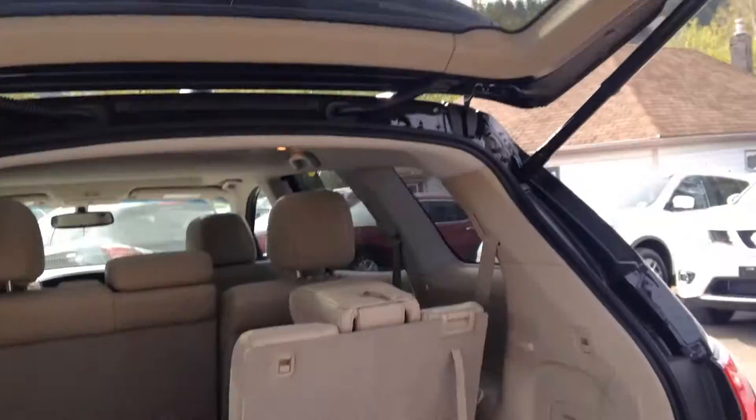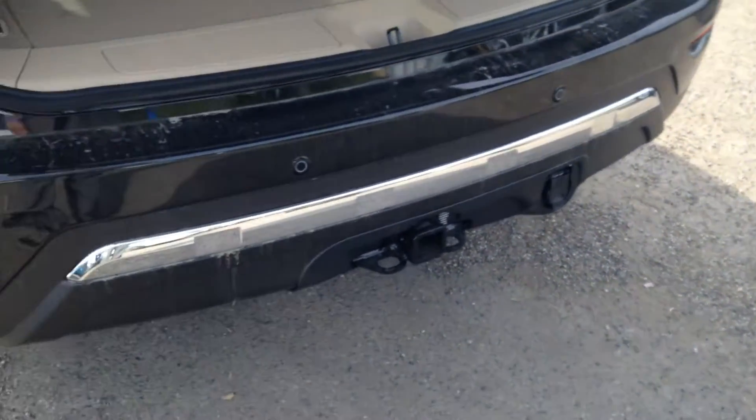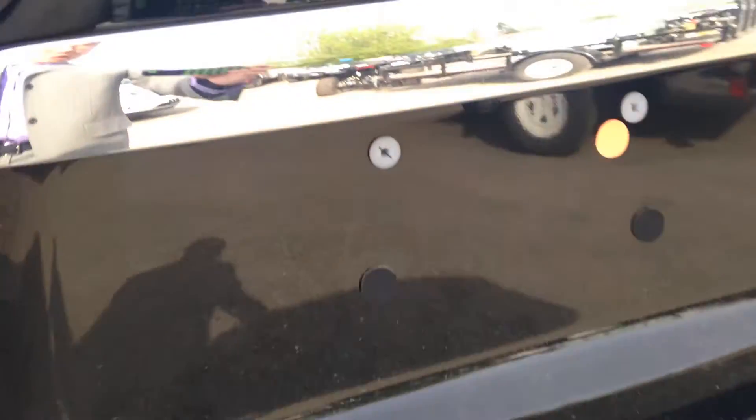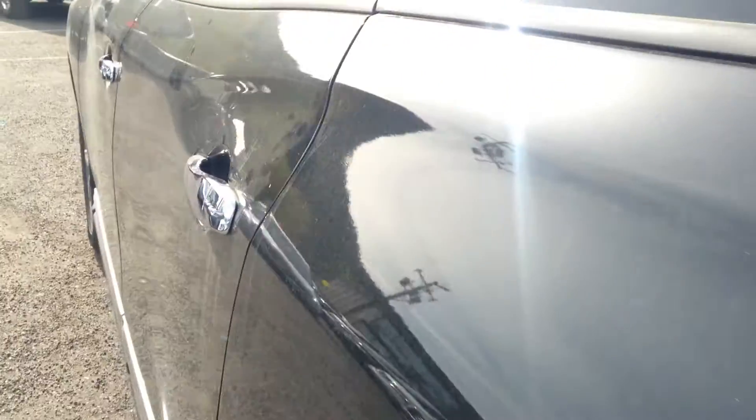Push the button and lock it away — it closes itself. As you can tell, you've got your backup sensors right there, as well as your tow package. Right there you've got your backup camera as well.